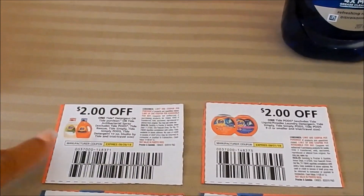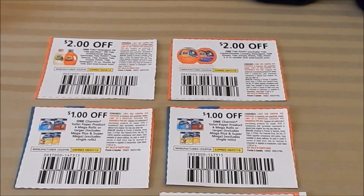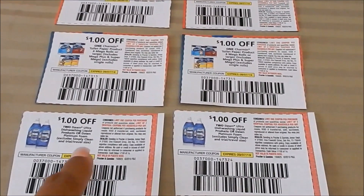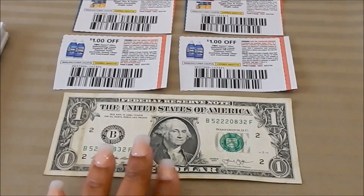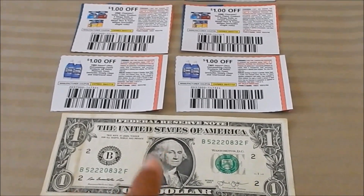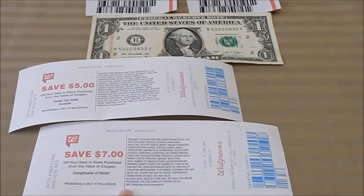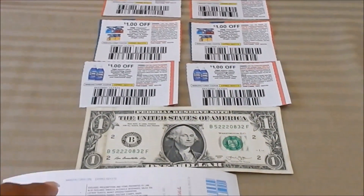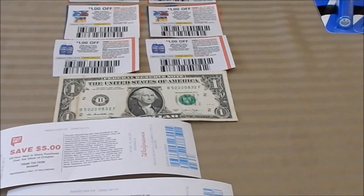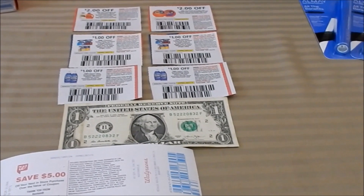Here are all the coupons I used: $2 off Tide Liquid, $2 off Tide Pods, $1 off Charmin, $1 off 2 Dawn, $1 off 2 Dawn. Here's all of my currency: $1 cash, a $5 register reward, and the $7 reward — all forms of currency. You calculate it all and it equals exactly $20. So technically I spent $20, meaning I should be able to use points for any remaining balance.